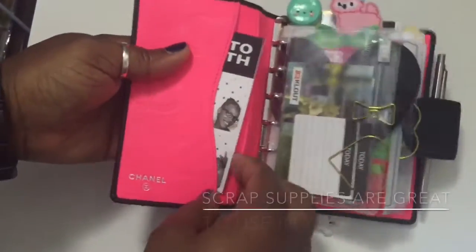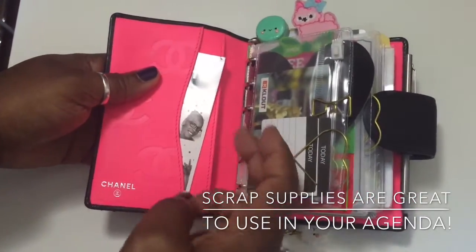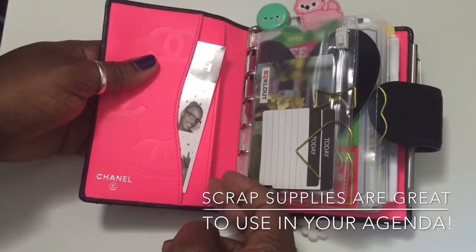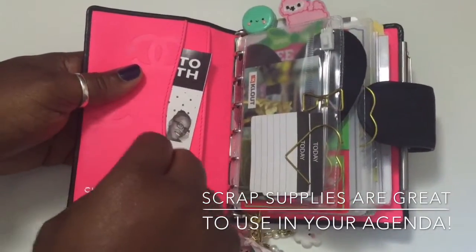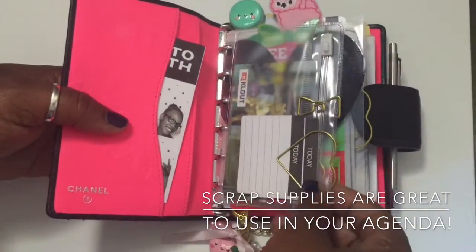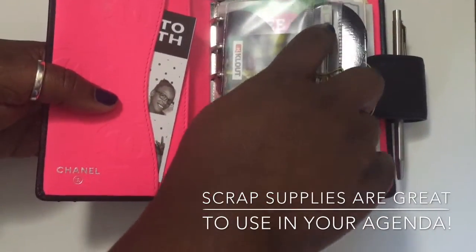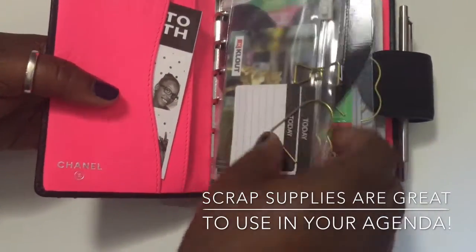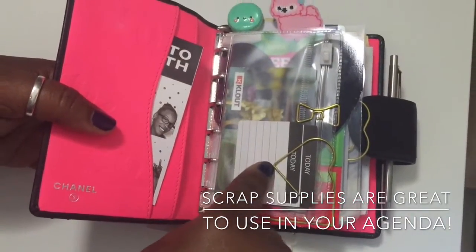This right here has two pockets on the inside where you can hold like your stickers or any of your planning supplies. I just have a photo of my daughter and I from a photo booth that we took at Urban Outfitters. But then this is a Filofax zippy pouch — I just removed the zipper part so that it wouldn't stick out.